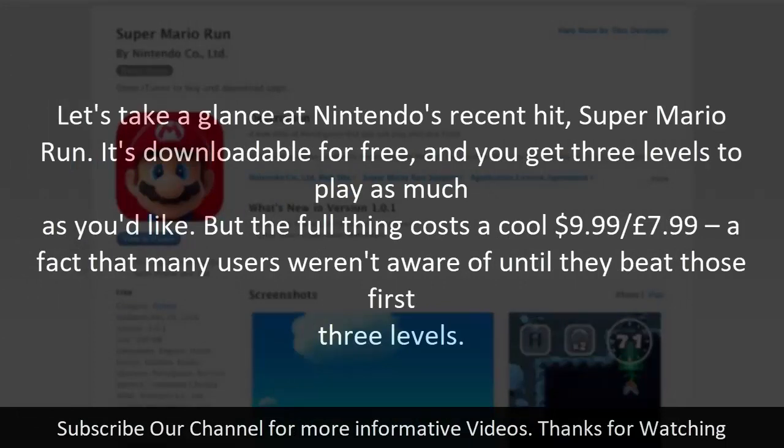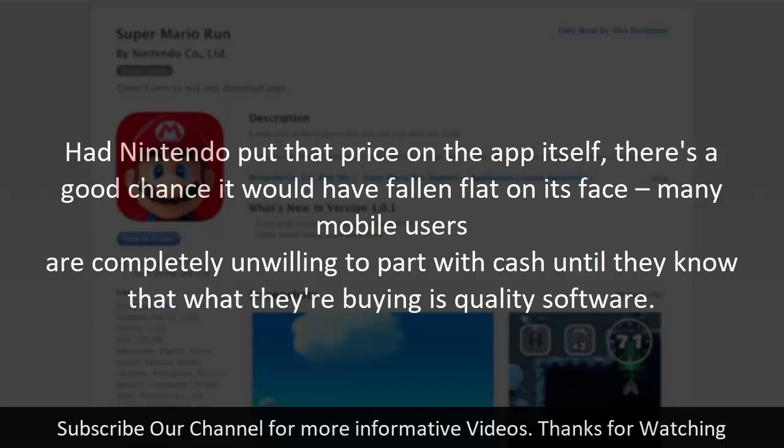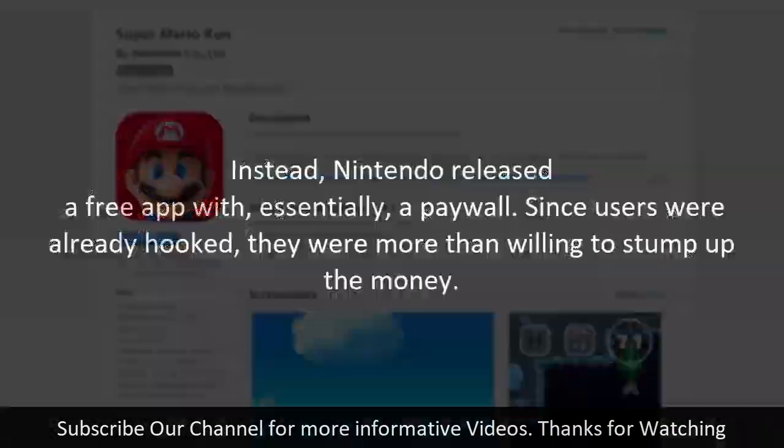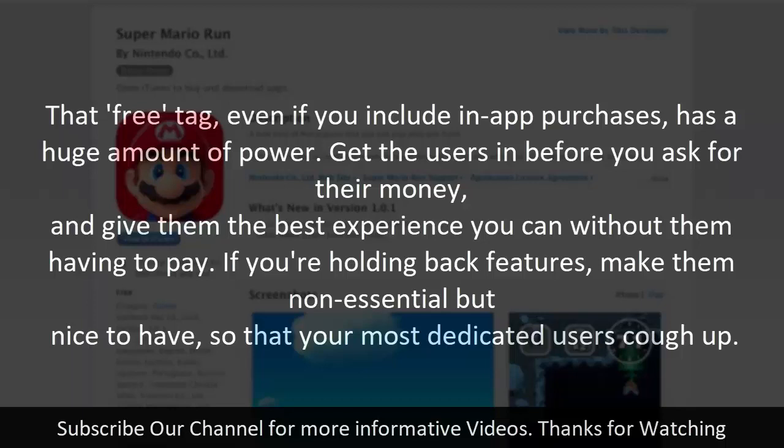Step three: build a paywall. Take Nintendo's hit Super Mario Run — it's downloadable for free and you get three levels to play as much as you'd like, but the full game costs $9.99 / £7.99. Many users weren't aware of this until they'd beaten those first three levels. Had Nintendo put that price on the app upfront, it would likely have fallen flat. Instead, they released a free app with a paywall; since users were already hooked, they were more than willing to pay.